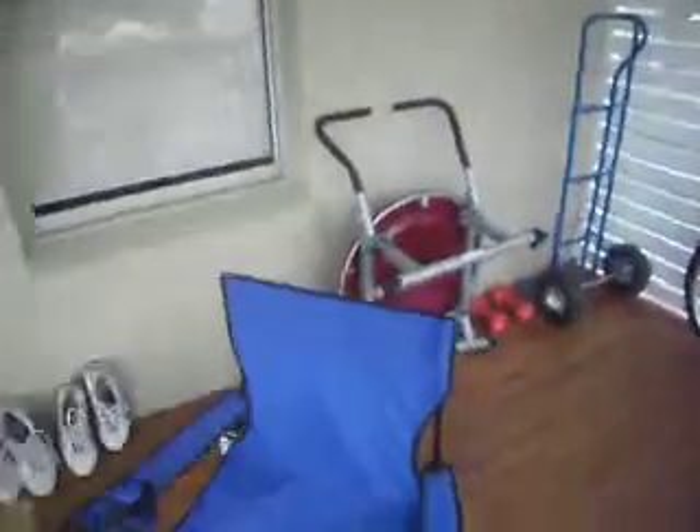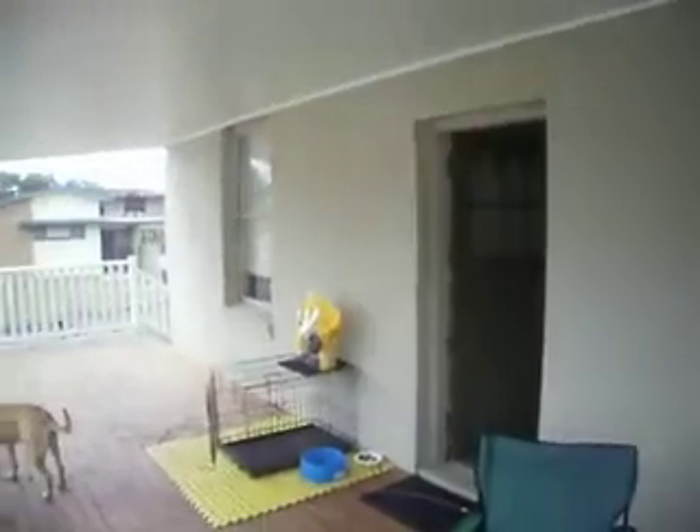This is where we hang some of the clothes, my bike, Ab Circle Pro. That's the window to the closet room, and that's the window to the bedroom you were just in.